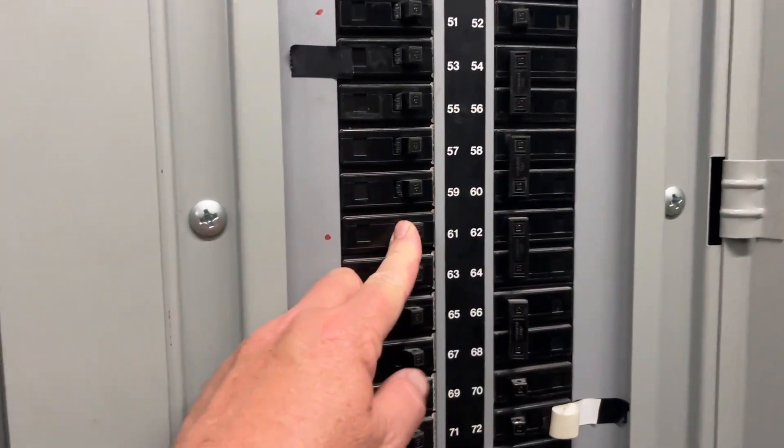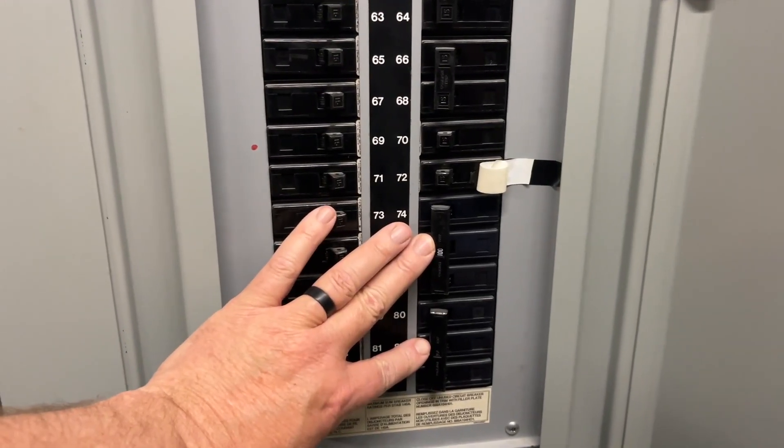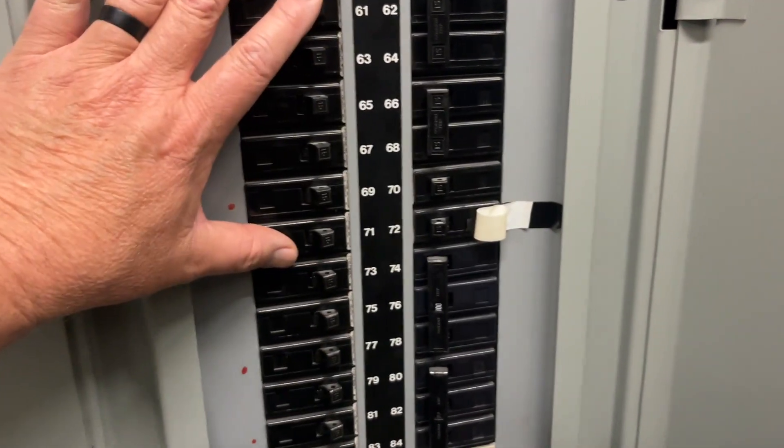Is it possible that there is a sub-panel coming off of this panel, but it is somehow finding its way back to this panel, maybe through a common neutral?